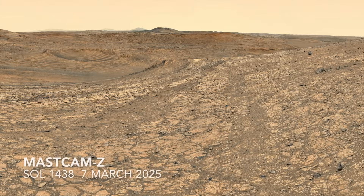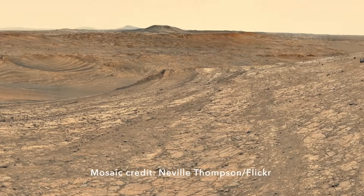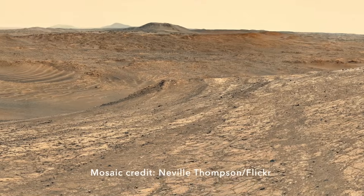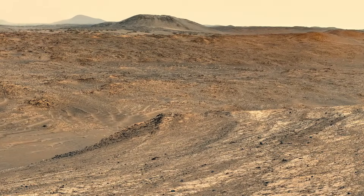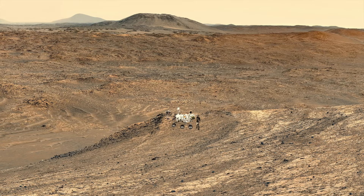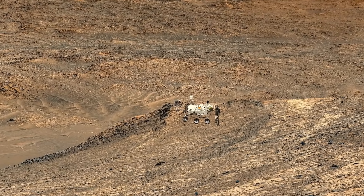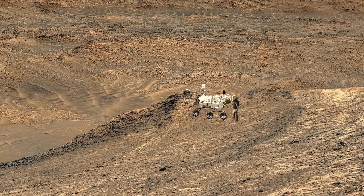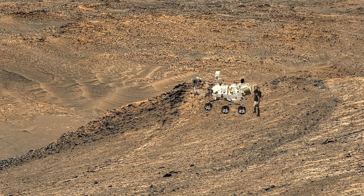In a quest to understand the enigmatic dark and light-toned bands that look like layers from orbit but not so much from the ground, Perseverance was sent to this small ridge of outcrop. Here's where it parked, and here's Mars Guy for scale. This is a pretty sporty location for a self-driving rover, given the potentially tragic consequences if it overshot. But that band of dark rocks is a compelling target for possible clues to how the light-and-dark-toned bands formed.